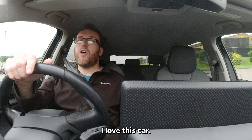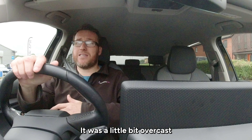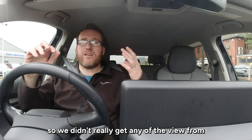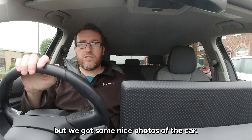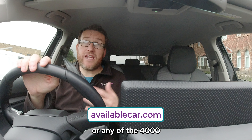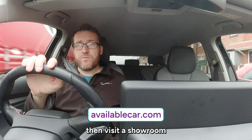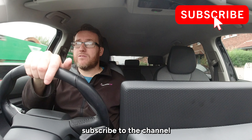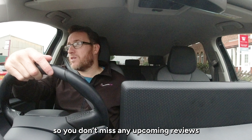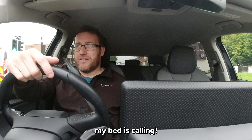I love this car. Unfortunately the weather wasn't playing ball today — it was a little bit overcast and quite misty, so we didn't really get any of the view from up the top of the moor, but we got some nice photos of the car. If you'd like to test drive this car or any of the 4,000 we've got in stock at Available Car, then visit a showroom and we'd be more than happy to help. Please like the video, subscribe to the channel, and hit the bell icon so you don't miss any upcoming reviews. Now my bed's calling — see you next time!